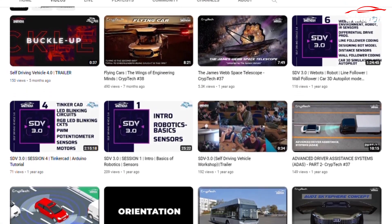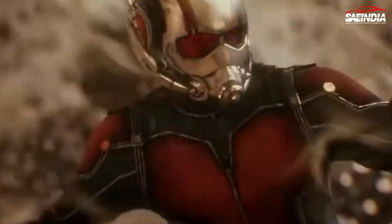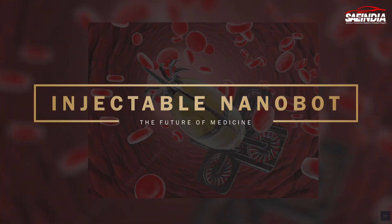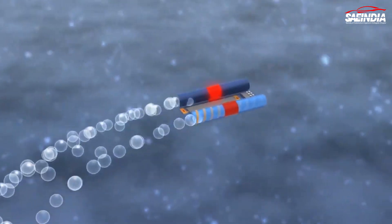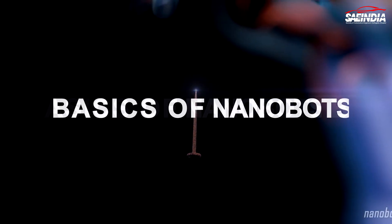Welcome back to our channel where we explore the latest advancements in science and technology. This time we have an incredibly exciting topic to discuss: injectable nanobots, the future of medicine. In this video we'll delve into the world of these tiny robots that could potentially revolutionize healthcare as we know it.